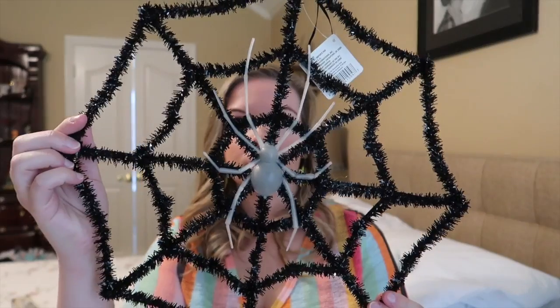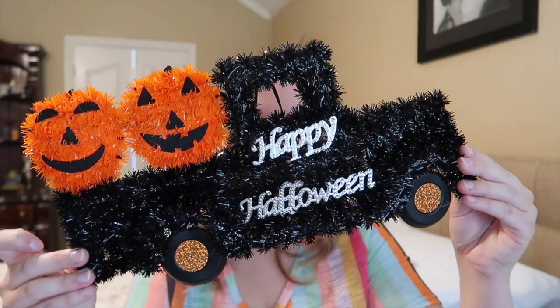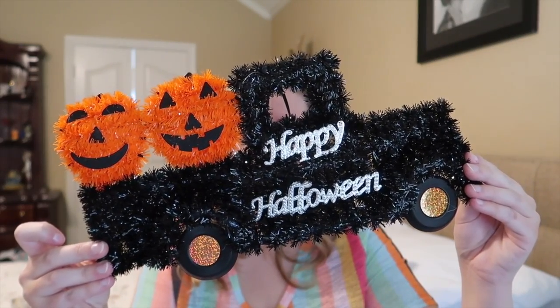I got several of these little tinsel decor pieces that they always have for every holiday. This one is a spider web with a little spider on it and it is quite big — it'll be really cute on the wall. I also got this truck with the little pumpkins in the back. Dollar Tree almost always has some sort of truck decor for every holiday so obviously I had to get this one.